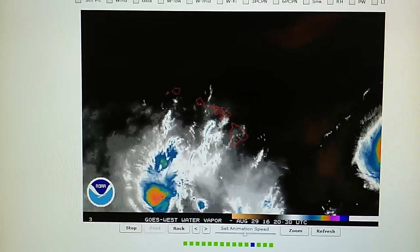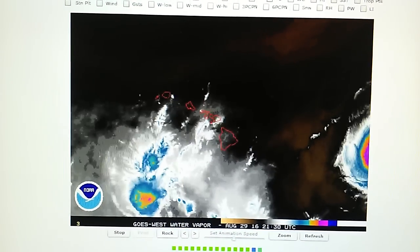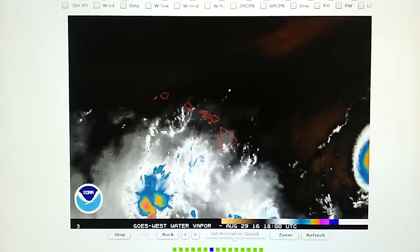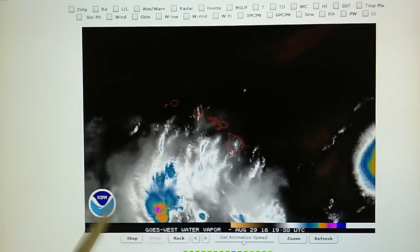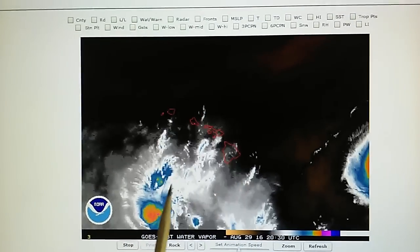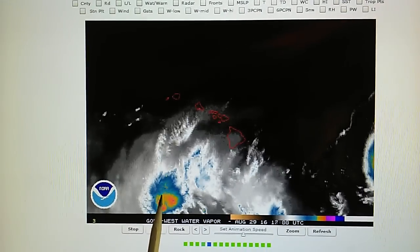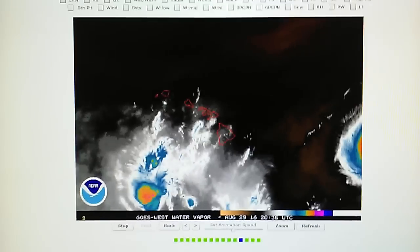This is a part two update for August 29th, 2016. We're looking at the Hawaii water vapor loop, and I want to point out a second area of low pressure about 400 and some odd miles south of the islands. This system is being blown apart — transmitters are hitting that core, or the center of that thunderstorm system.